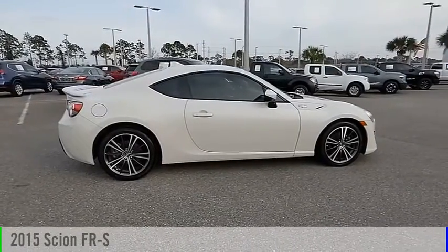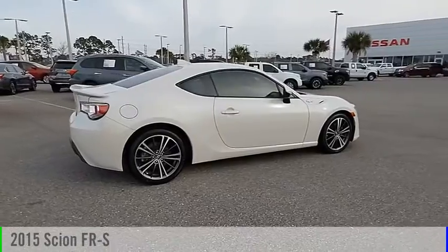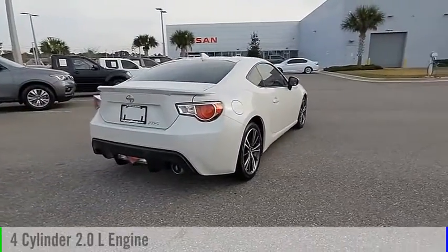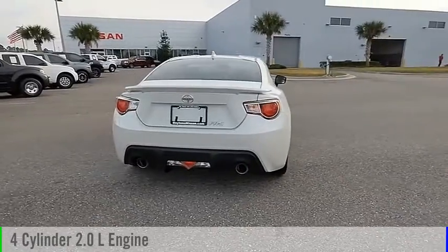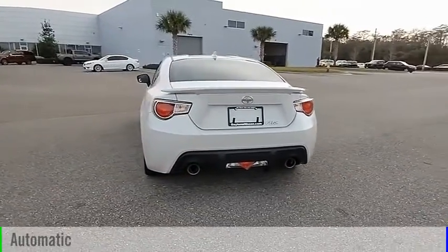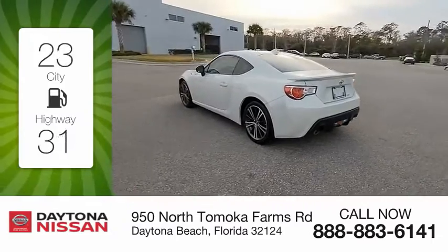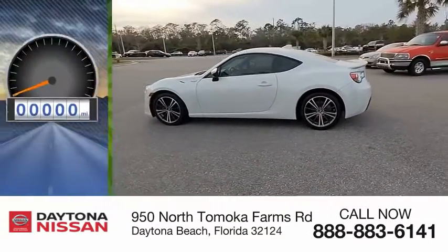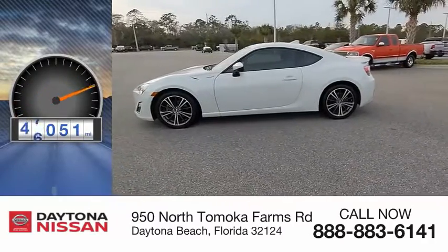You are going to love this 2015 FRS. This vehicle is powered by a rear-wheel drive, 4-cylinder, 2.0-liter engine, and comes with an automatic transmission. Great fuel efficiency saves you money by requiring fewer trips to the gas station. This vehicle has less than 50,000 miles.